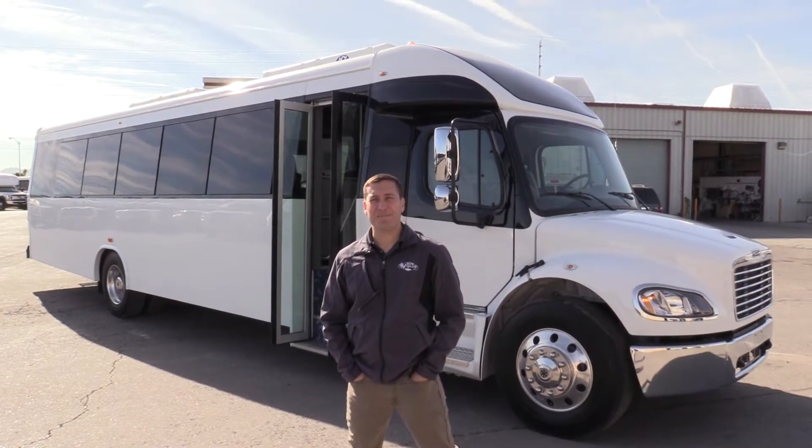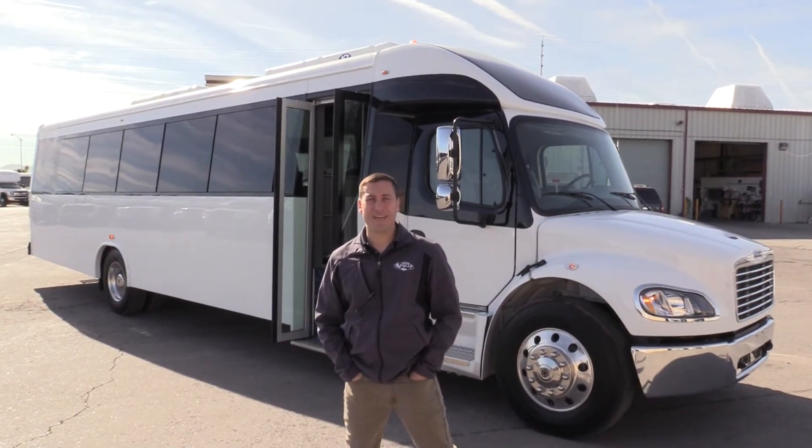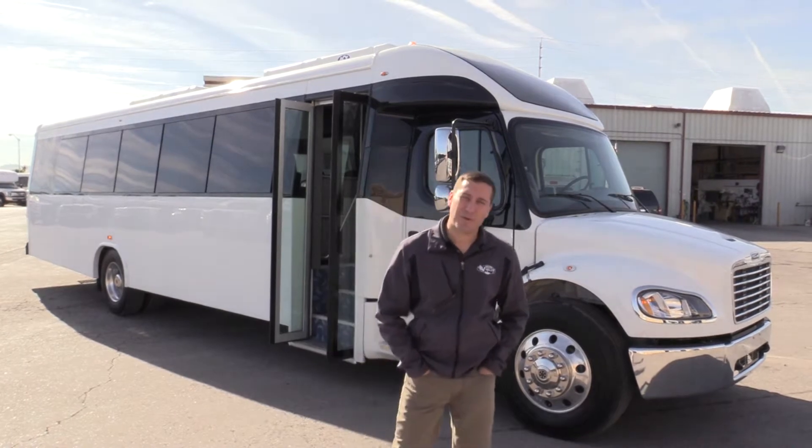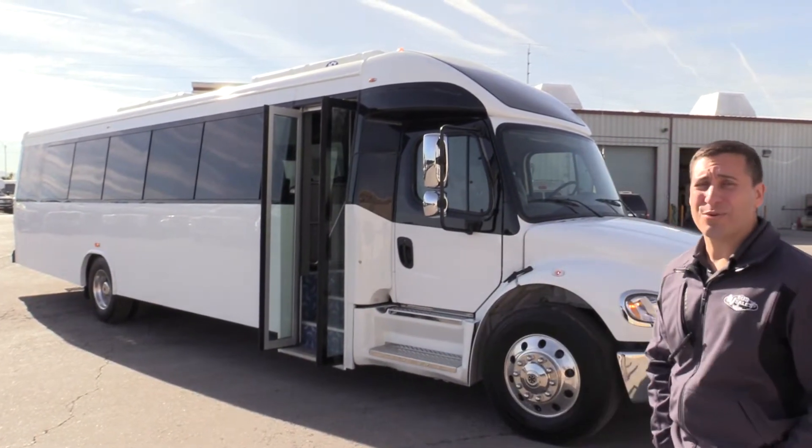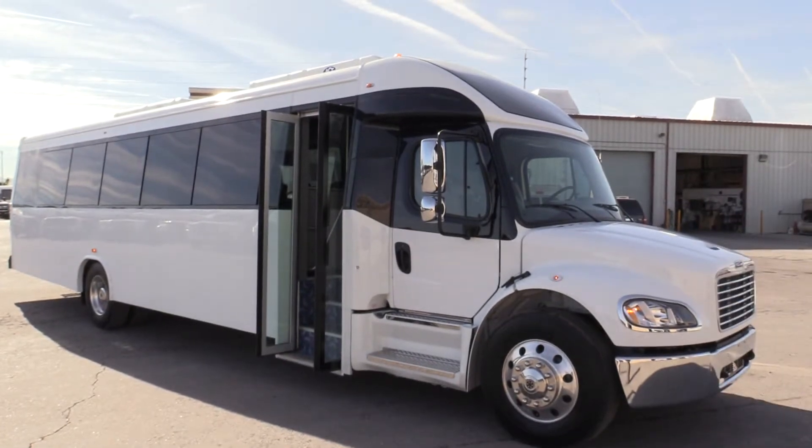Good morning. Welcome to Las Vegas Bus Sales. Another beautiful day here in sunny Las Vegas. I'm Chris and I'm going to be taking you through this 2018 36-passenger brand new L-Car.